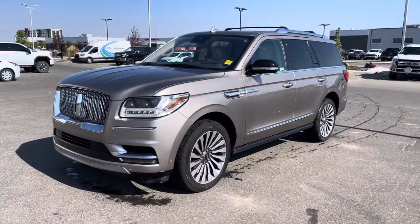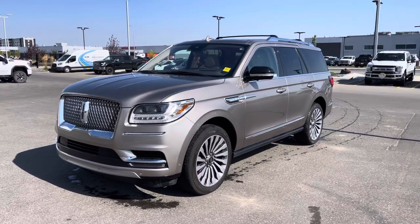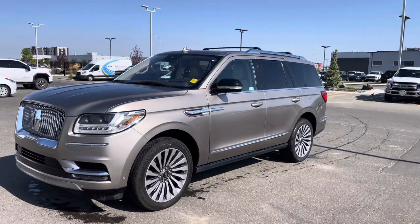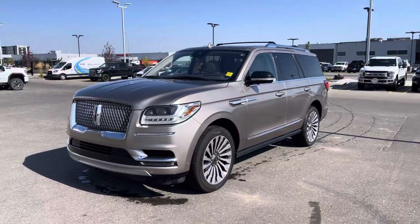Hey everyone, take a look at this absolutely stunning Iced Mocha Metallic 2019 Lincoln Navigator Reserve. This one is loaded with features. Let's take a look at it together.